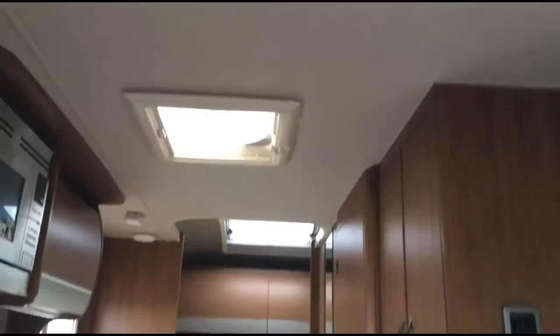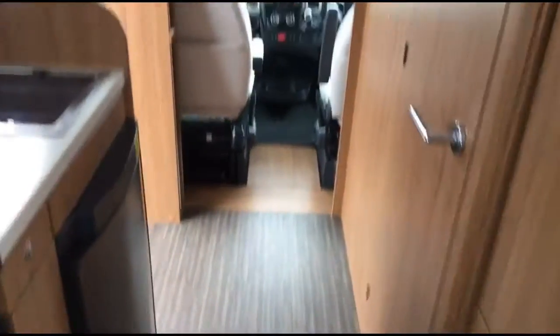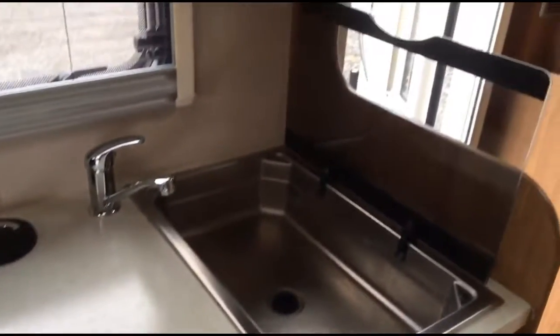It has a well-equipped kitchen with a 4-burner hob — 3 gas, 1 electric. And there's the oven, a nice practical-size sink, and a combined fridge freezer. There's also the unused microwave.